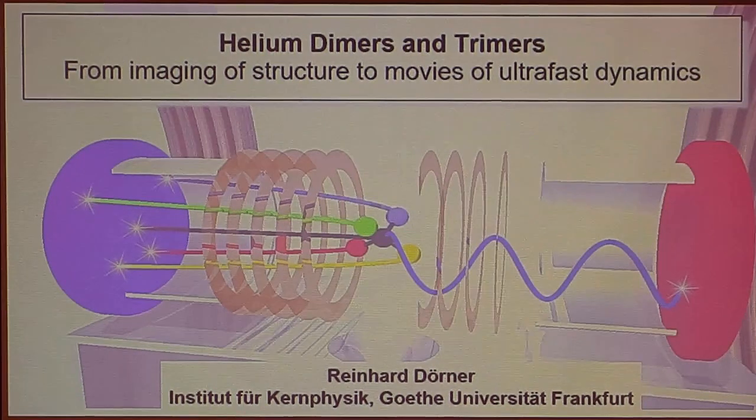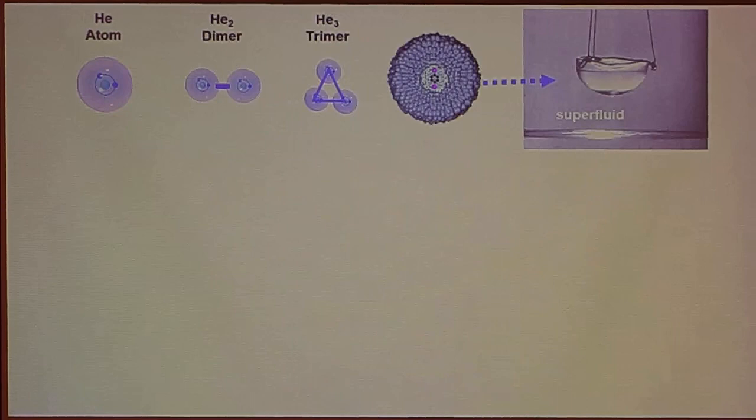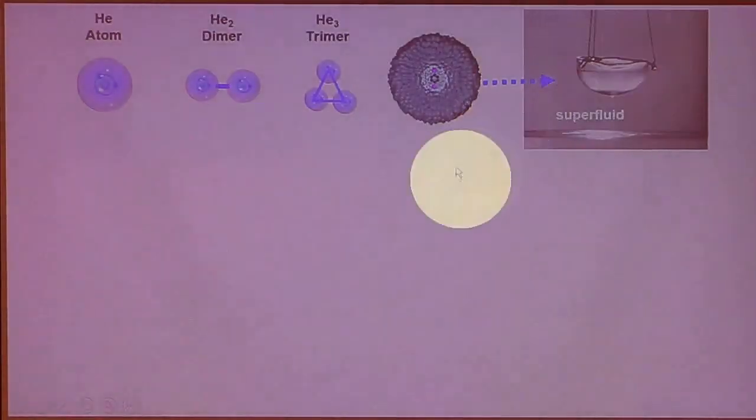You can see the title: I will talk about helium. Helium has been the playground for few-body physics ever since the early days of quantum mechanics, but I will not talk about the three bodies inside helium. I will talk about helium dimers and trimers — as you start to condense helium, you start by putting two or three heliums together — and these are the two systems I will talk about today. Later this week we will hear more about clusters.